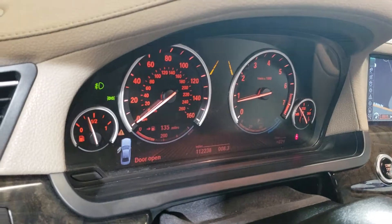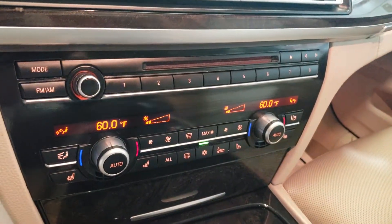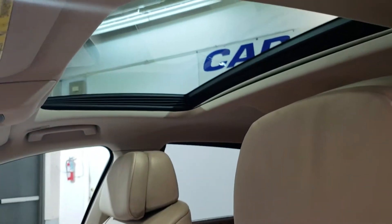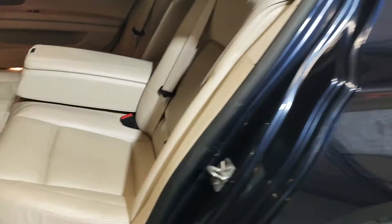It's got 112,000 miles, no warning lights on, AC blows cold, it's got climate control, navigation, backup camera, sunroof, manuals, one key, and a lot of space here.